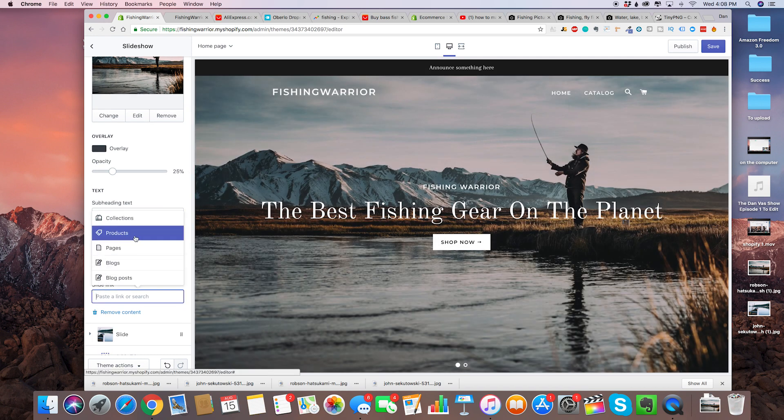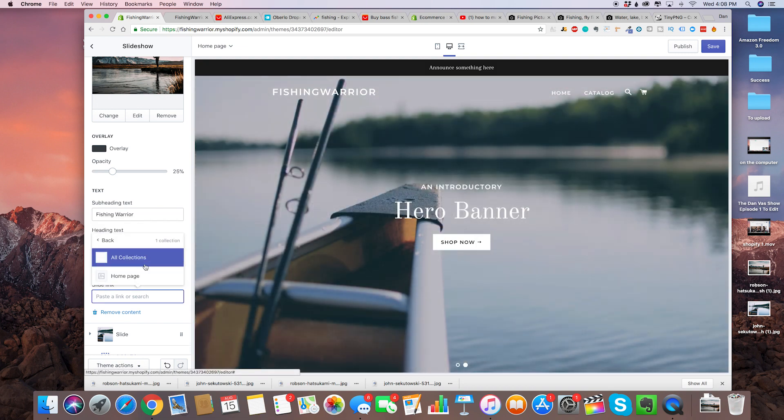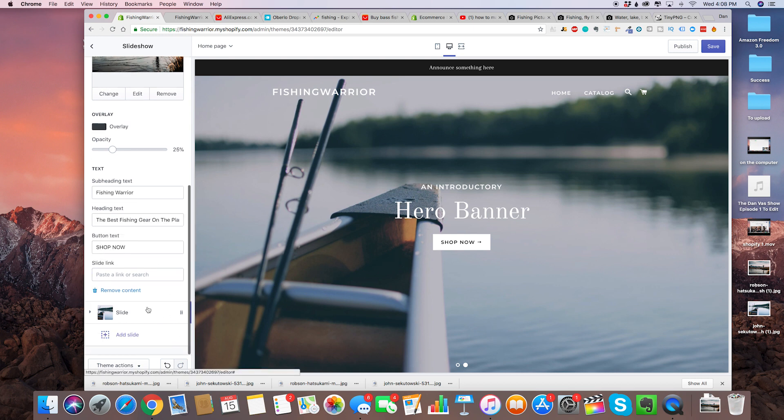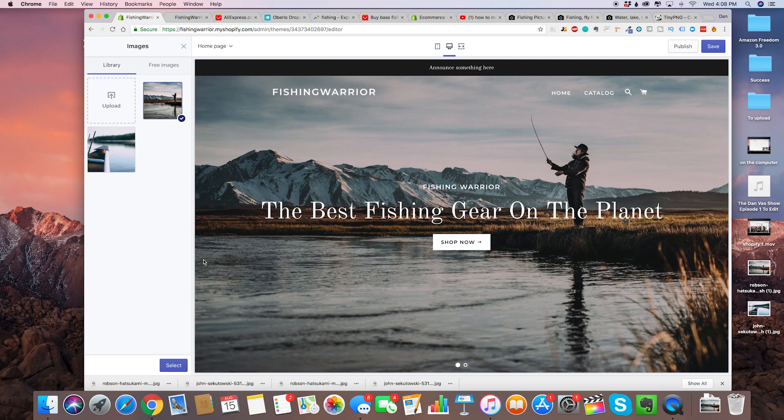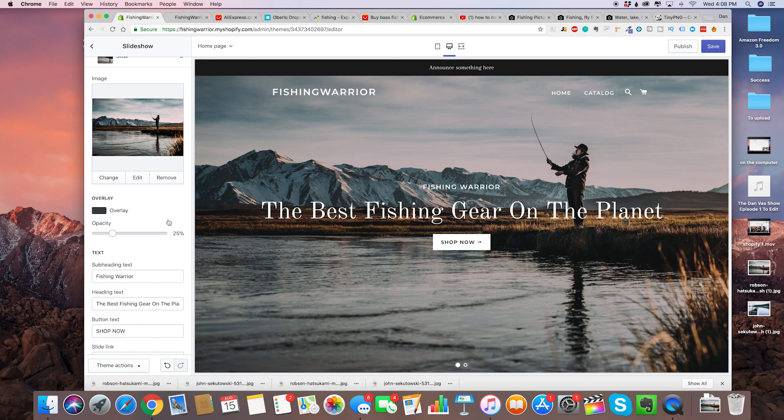For slide link, we can click on a particular product or take them to a particular collection. We haven't built any collections yet so we're going to skip that for now. That's basically our very first slide — you guys get the idea and can do the same thing for the second slide. Super simple to edit.